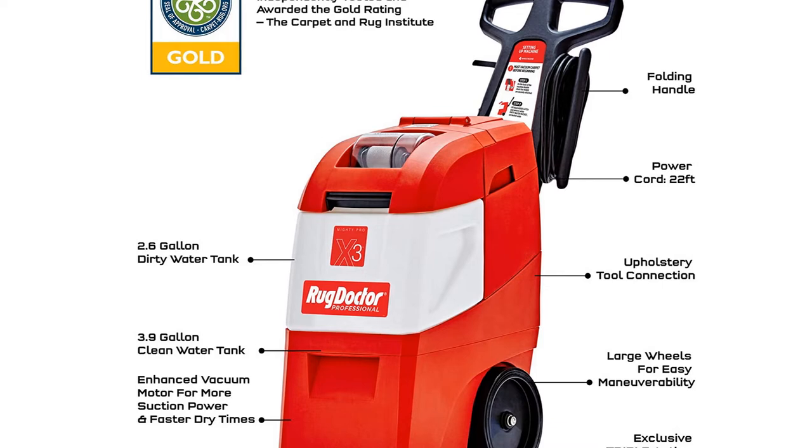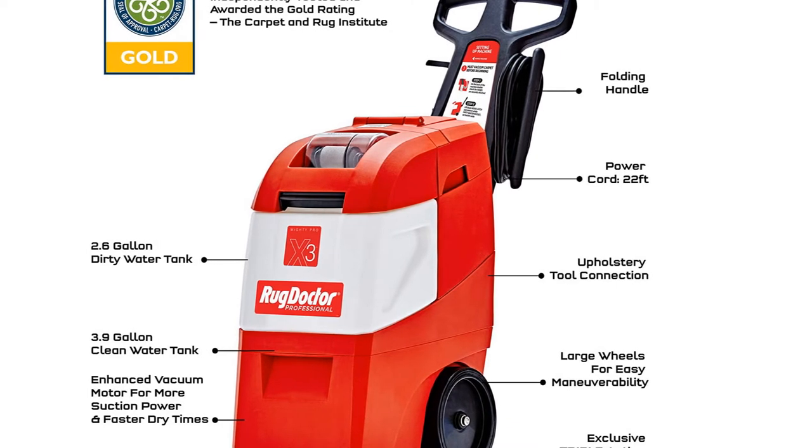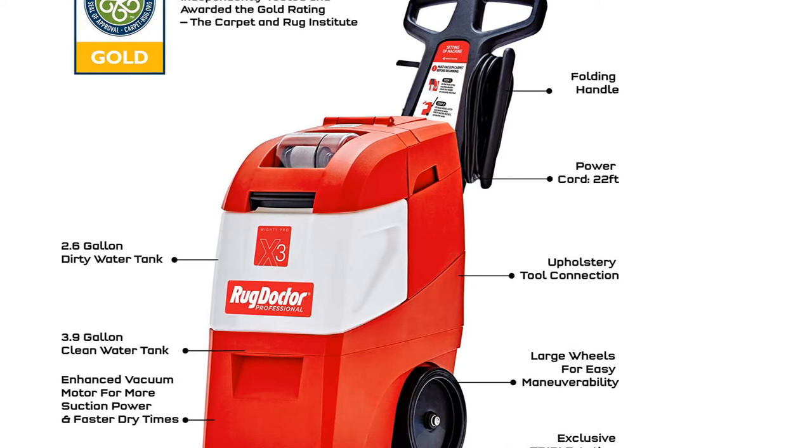Ultimately, if you have wall-to-wall carpeting or find yourself renting a commercial carpet cleaner often, invest in this one.